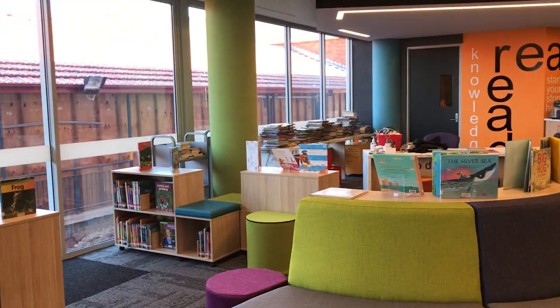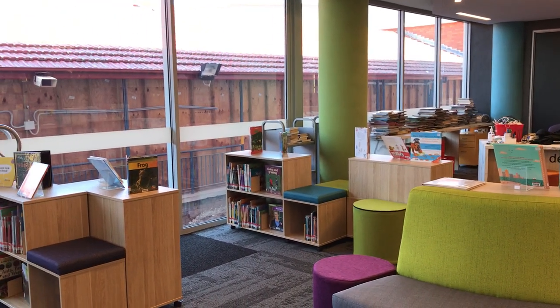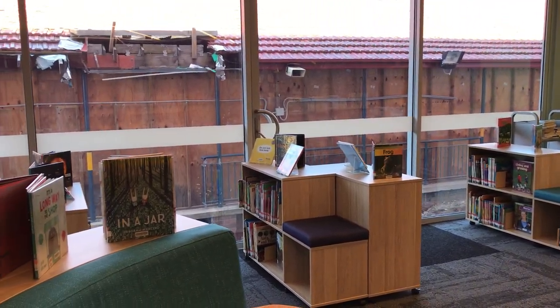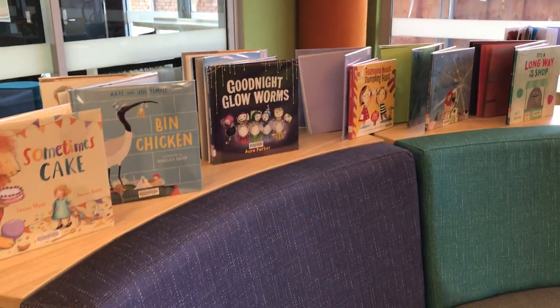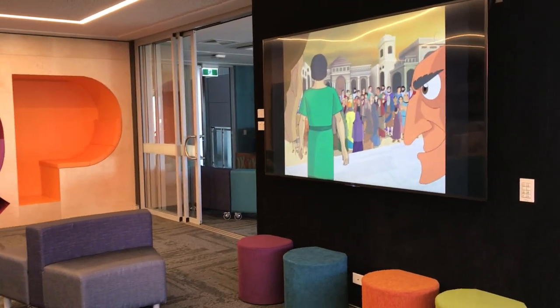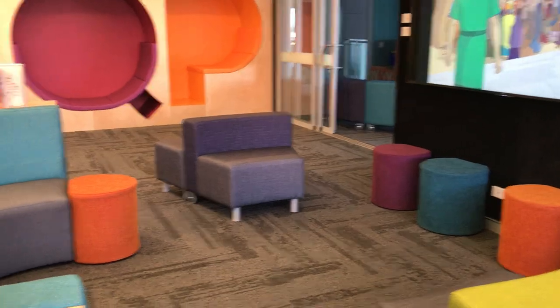There are lots of fantastic glass features and all sorts of different options for seating and displaying books, TV displays to show information and videos, and seating for the students.